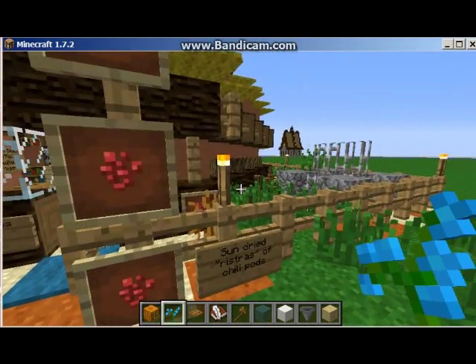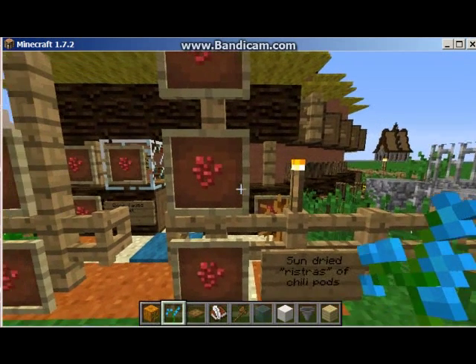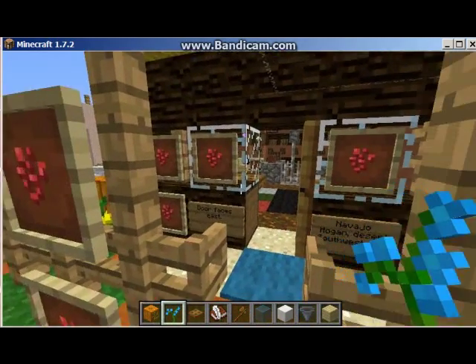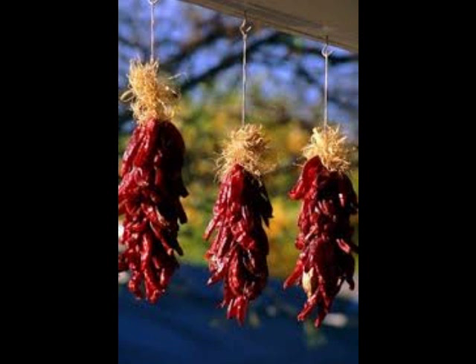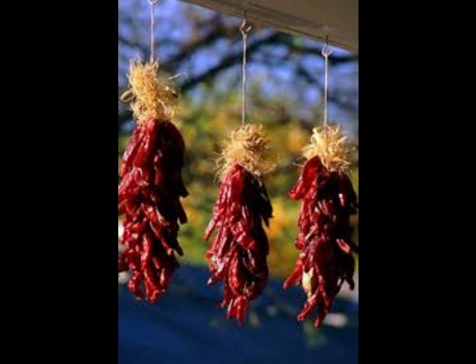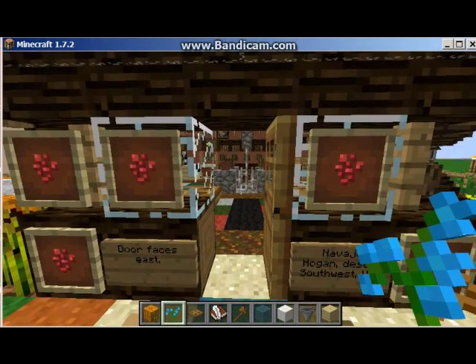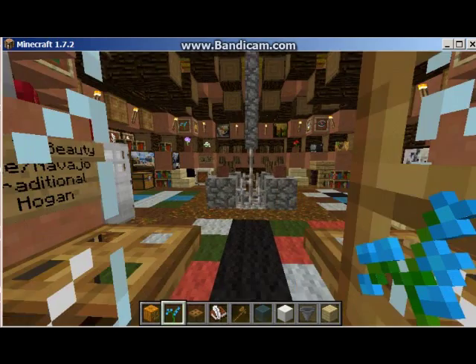These are chile ristras made out of nether wart. You'll see them hanging in houses out here in the Southwest, whether it's Navajo, Pueblo, or whatever kind of Native American indigenous people, people of Mexican and Hispanic ancestry, or Anglos — we all have chile ristras. That's how you dry the chile for winter so you can keep them all winter long. We also eat green chile, and we tend to chop them up and either freeze them or pickle them.